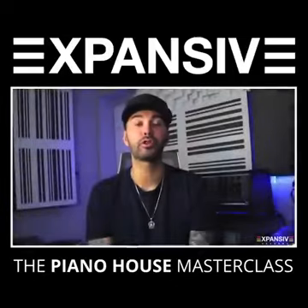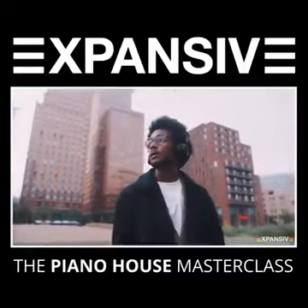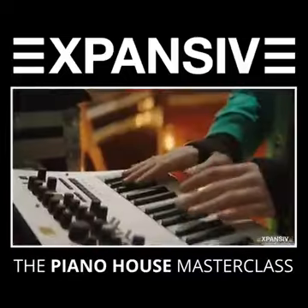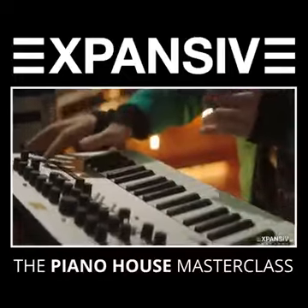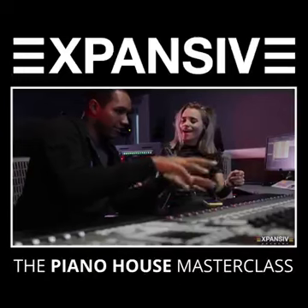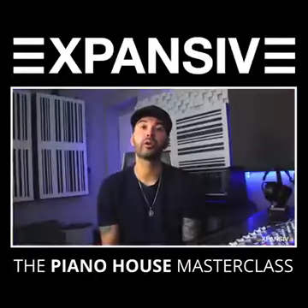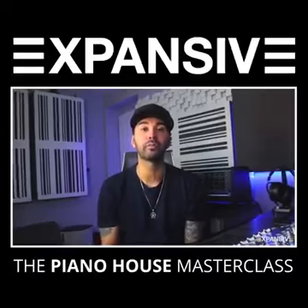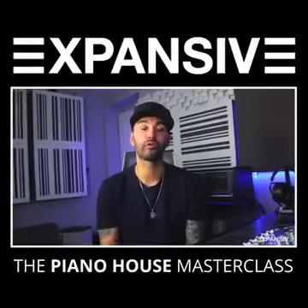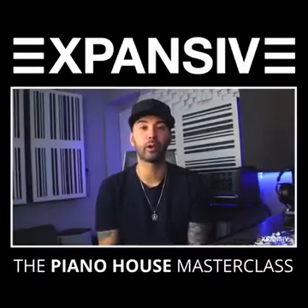There are two types of producers that will really benefit from this masterclass: beginner producers looking to build their fan base and learn some production skills, and intermediate producers looking to break through in the industry with original productions and start getting more DJ bookings. I've used this strategy — that we'll be covering in this masterclass — in multiple genres to achieve over 100 million streams and dozens of hit records.